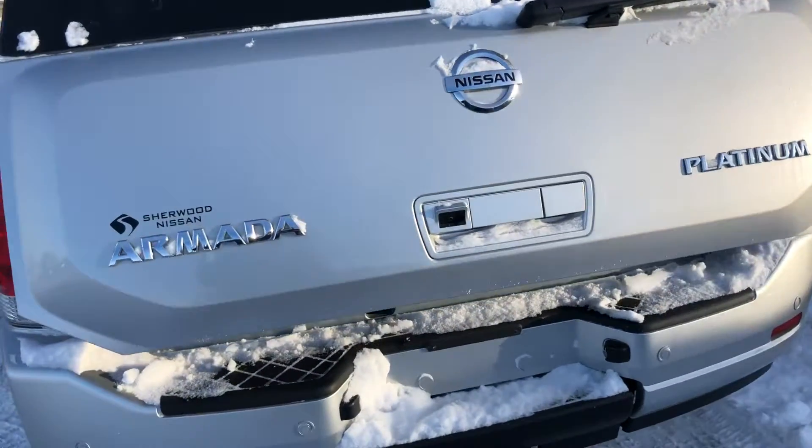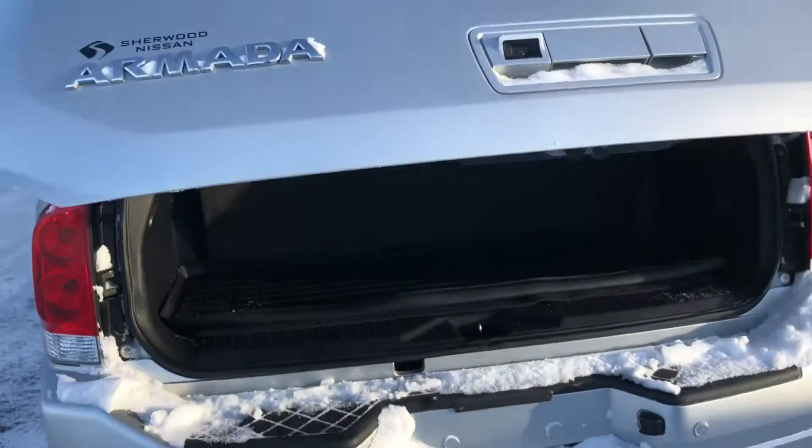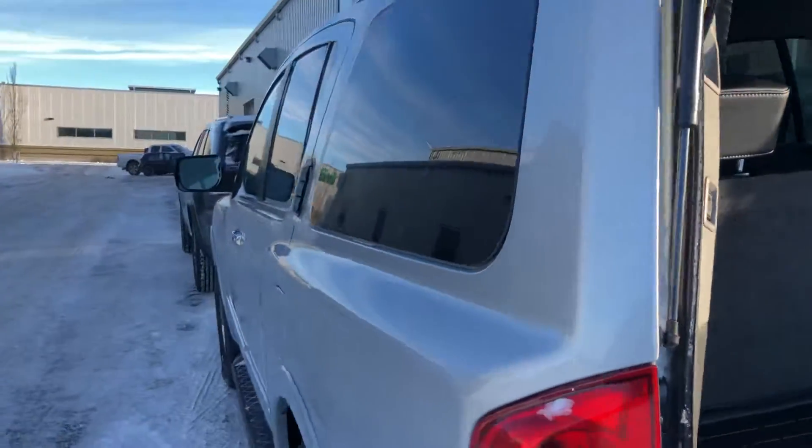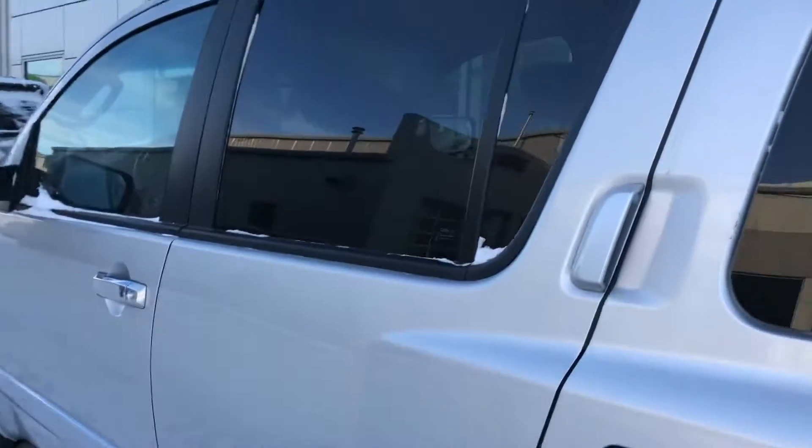It also features a power tailgate. Now going inside the vehicle.